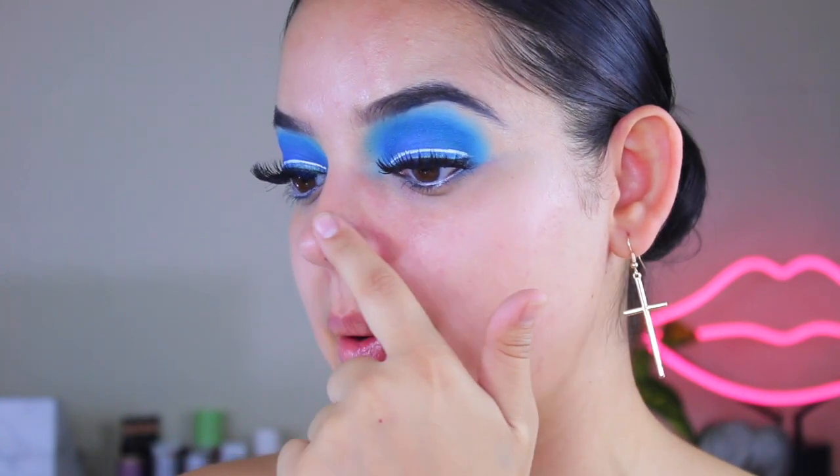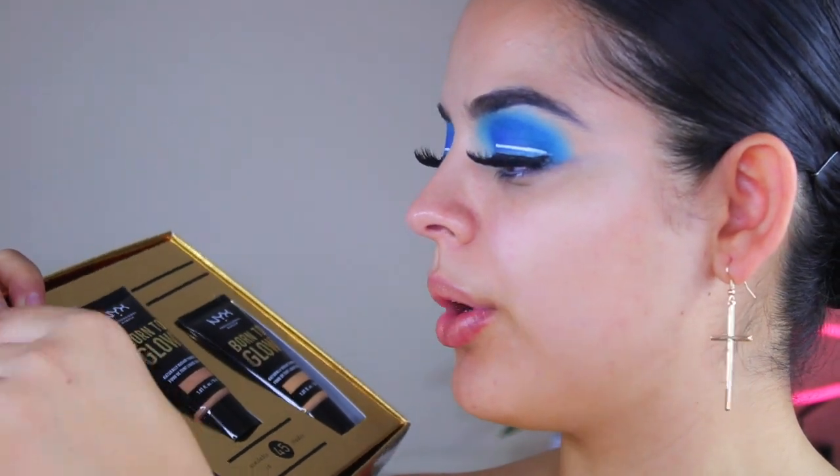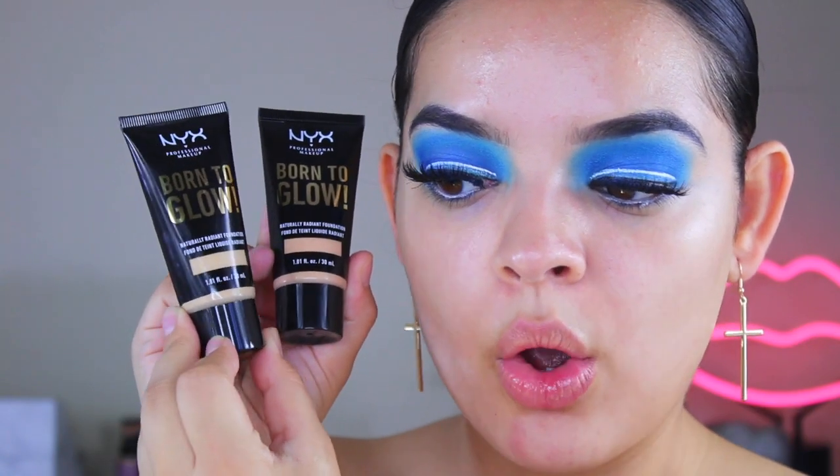Let me give you a quick tour of my face. I'm having a little bit of a breakout moment — I've been eating a lot of dairy lately, which is not good. Hopefully this foundation can cover up some of this redness and these pimples. That's the main area I want to focus on. Now let me show you the shades — this one is nude, and this one is natural. Here they are side by side.